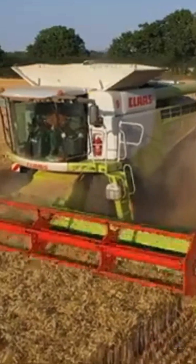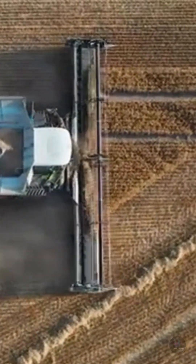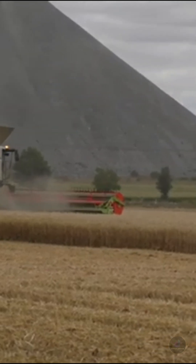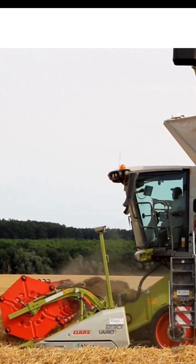Lexion 8800 — superior power and efficiency. The Lexion 8800 is a powerful combine harvester equipped with a high-power engine and an efficient grain separation system. It can harvest large amounts of grain in a short time, saving time and labor.